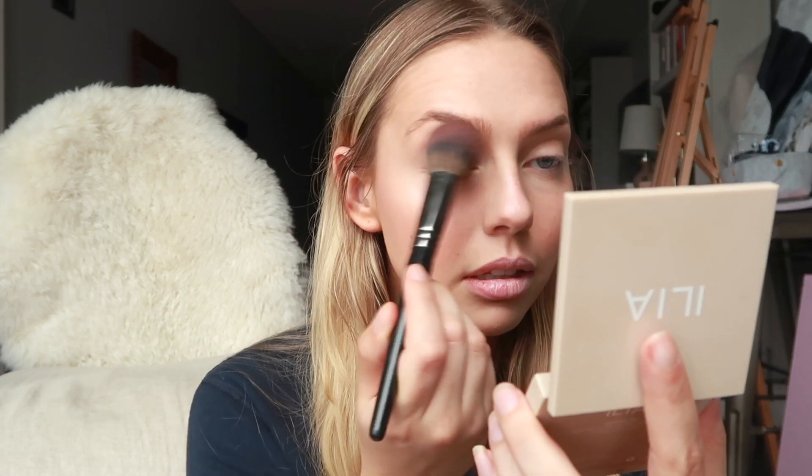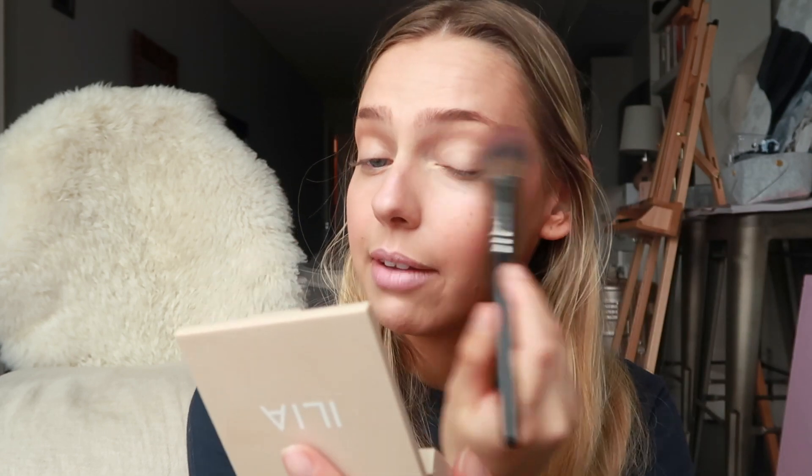For my eyes I'm just going to dust some bronzer with a really massive brush because I don't have a proper eyeshadow brush. Then I'm gonna take a little bit of the Lit highlighter and just dab that right on the center of my eyelids to give that dewy, glossy eye look. I don't know if it's gonna crease but we'll see — it didn't do a lot, but it kind of just brightened up my eyes a bit.